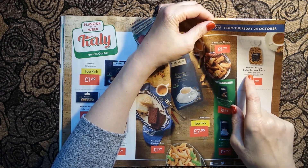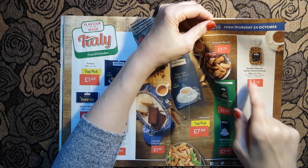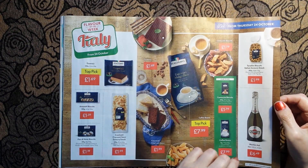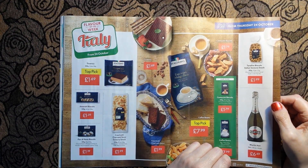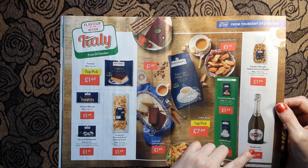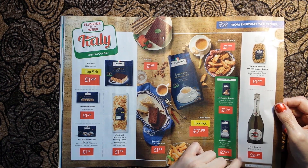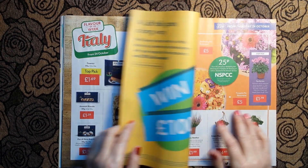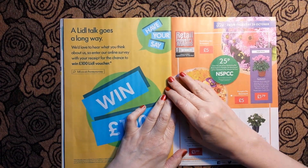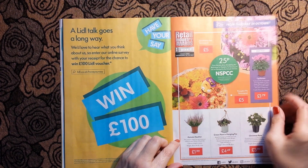And there's a savoury snack called tarabini biscuits 500 grams for £1.99. You can wash it all down, if it is your choice, with a Martini Asti for £6.49.